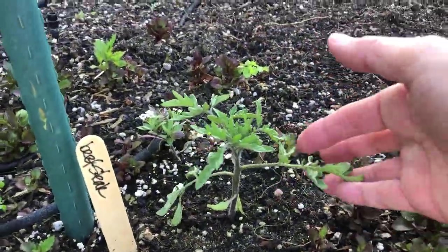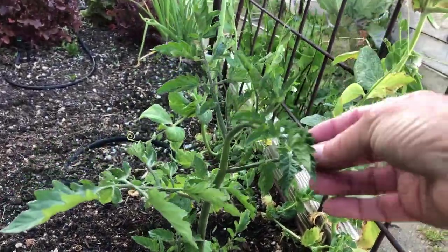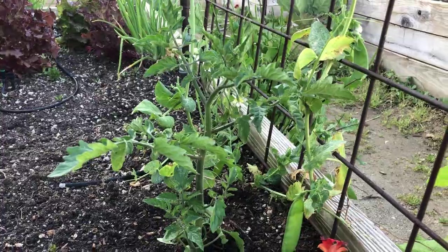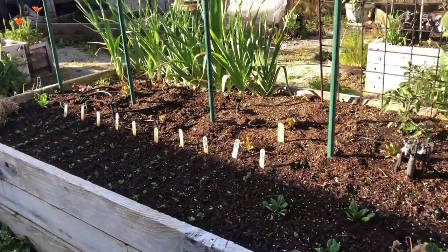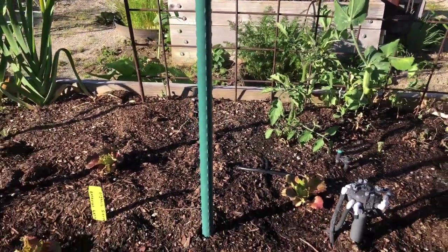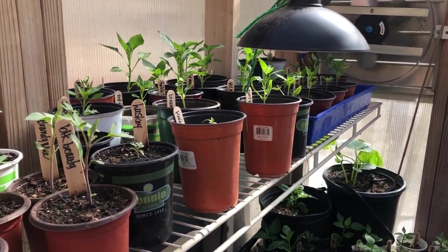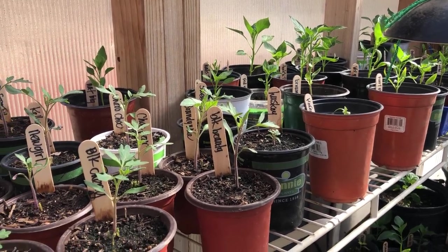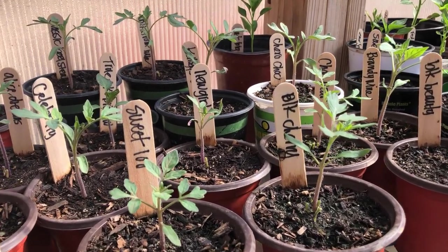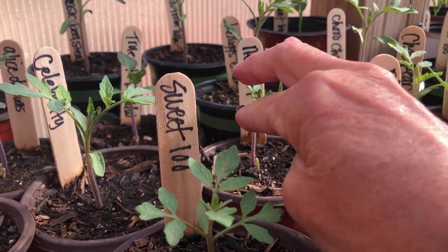One of my favorite parts of the spring growing season — we are starting to move our tomato plants out to their final growing locations. We have Sun Gold growing on each side of the arch; it's going to be so fun to watch them cover the arch with delicious golden tomatoes. We had our last very low temps — 36 degrees — just last week, a little later than normal this year.